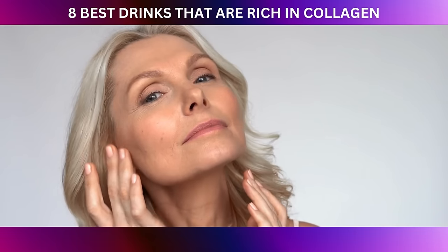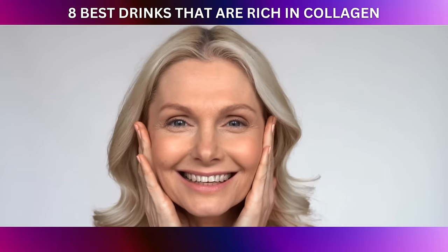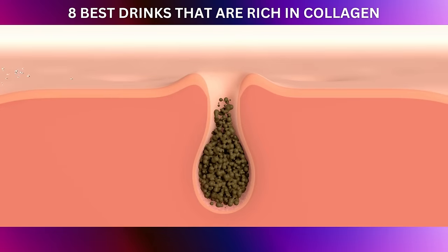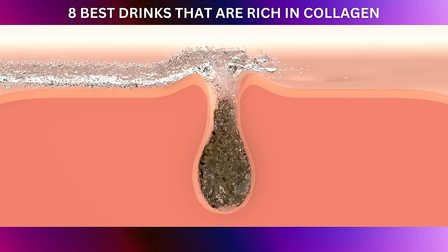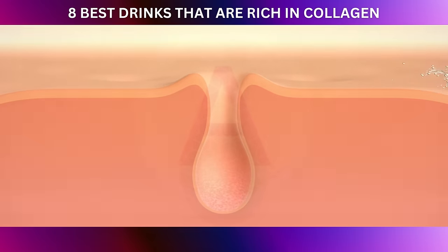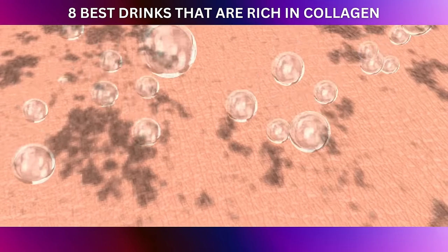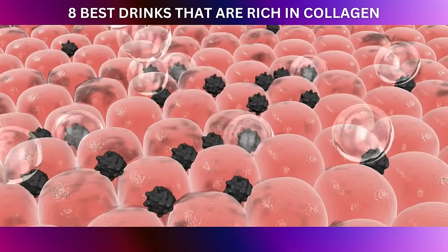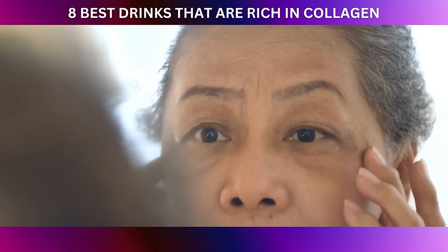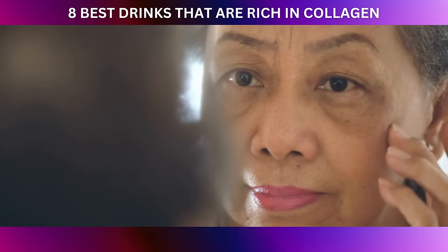Vitamin A is like a superhero for your skin. It supports the growth and differentiation of skin cells, which is crucial for maintaining a healthy and youthful complexion. Additionally, vitamin A helps regulate sebum production, preventing clogged pores and promoting a clearer and smoother appearance. When it comes to collagen, vitamin A plays a leading role — collagen synthesis depends on vitamin A to produce pro-collagen, a precursor to collagen, which serves as the blueprint for building strong and resilient collagen fibers that give your skin its structure and elasticity.